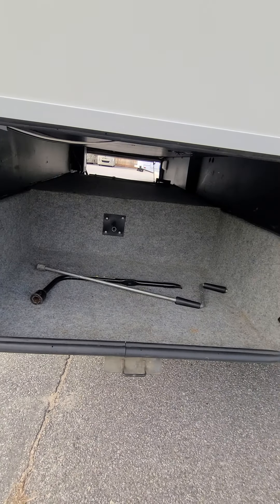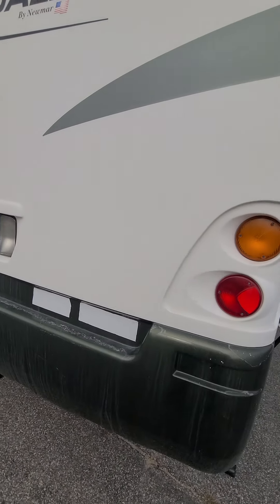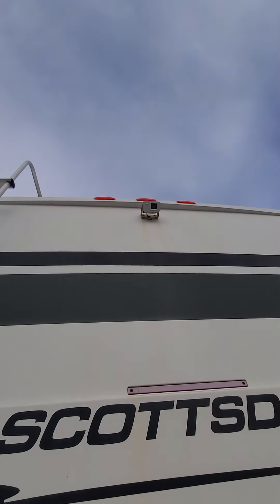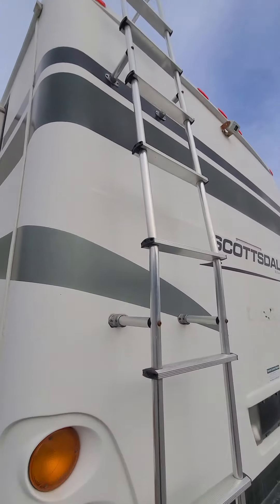And our pass-through in the back here. Molded fiberglass back cap on this coach, just a little bit more rigidity, as well as our receiver hitch which is rated for about 6,000 pounds off the top of my head. Up top there is our backup camera and our ladder to get onto the roof.